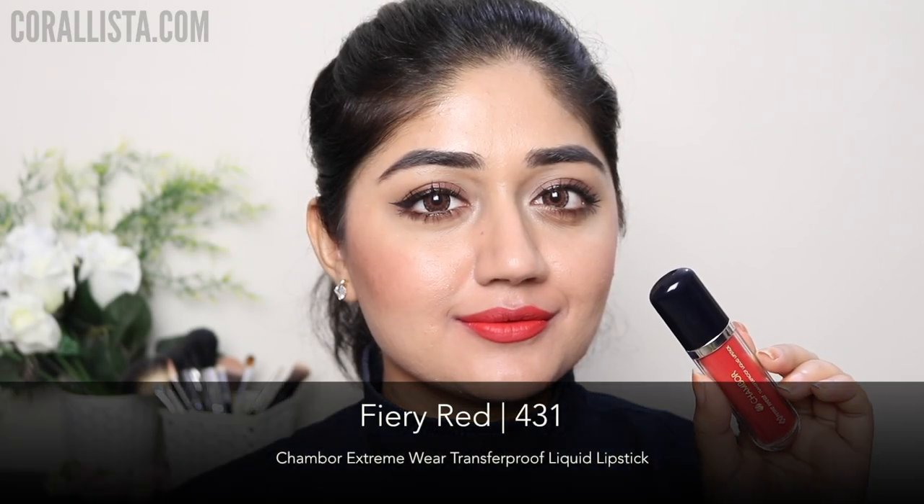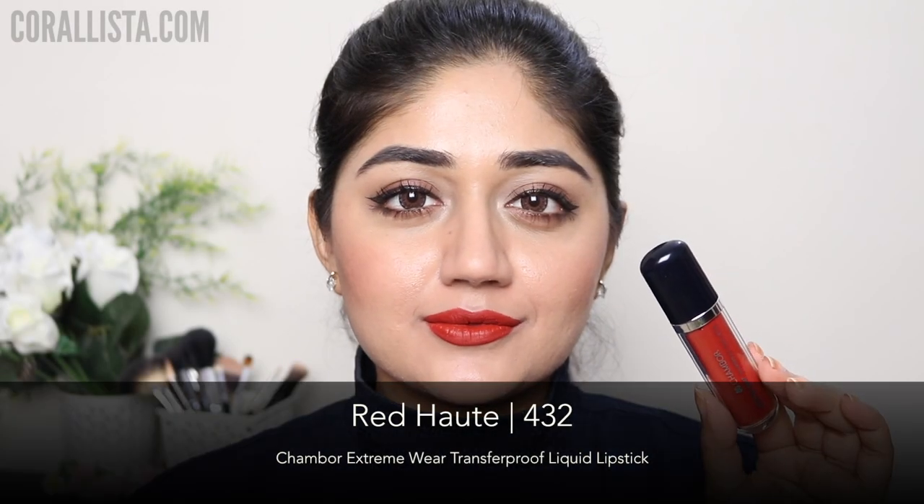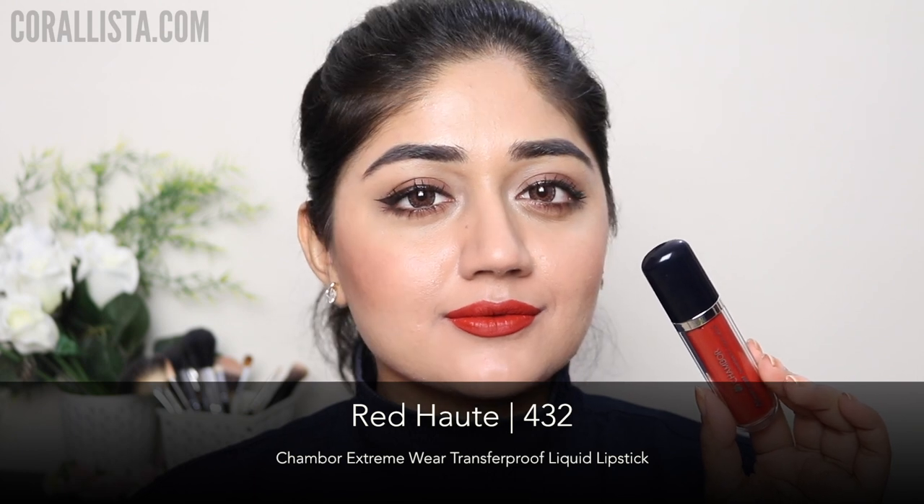Shade number 431, Fiery Red, is a deep orange color with quite a bit of red in it. This is really nice for the summer and also for people with lighter complexions.